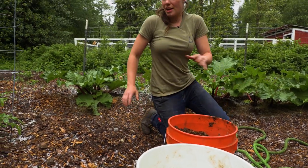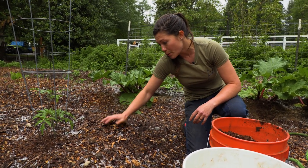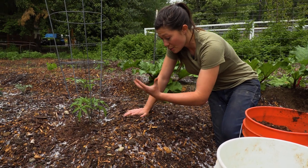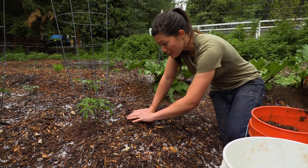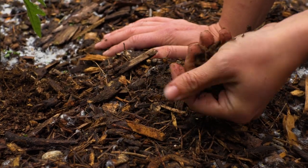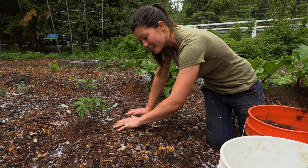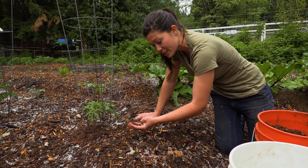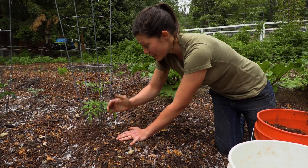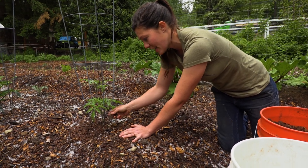Over here we have some bigger chips. These are what we put around bigger established plants to help keep weed populations down, because it is tougher for weeds to grow up through bigger chunks of material, and also because these are going to retain more moisture. We don't want to plant little seeds down into these big chunks because they're going to have a hard time coming up through them.